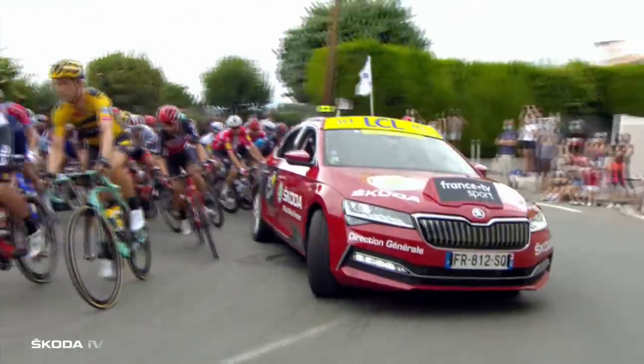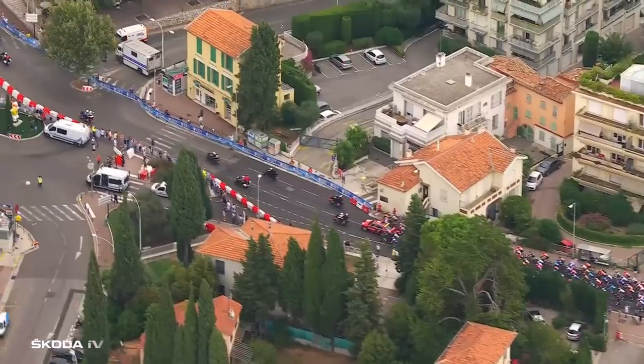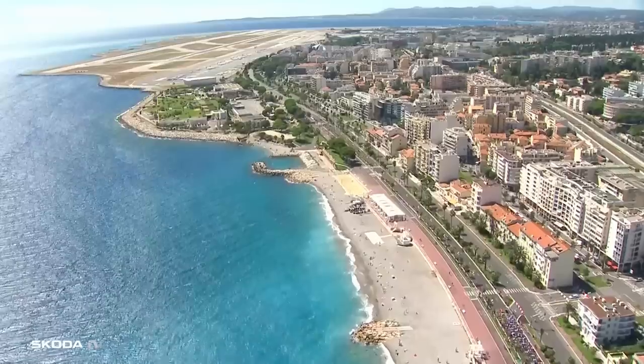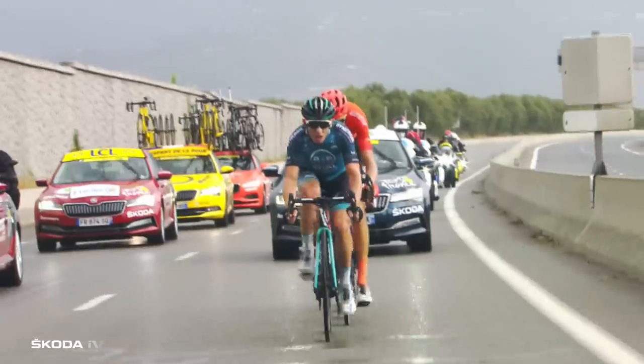The director's car is supported by eight other red Skoda Superb IVs, carrying race marshals, referees and even a commentator to the dedicated Radio Tour station. The director's car stays in front of the peloton while the marshal's cars are spread throughout the whole convoy.